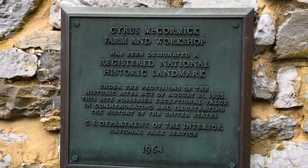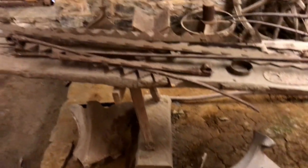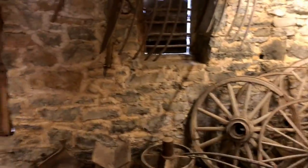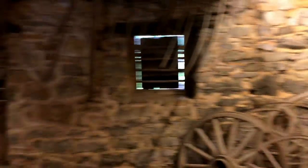This is the Cyrus McCormick farm and workshop — this is probably where the reaper was repaired and all those things. So what exactly is a reaper? Well, a reaper made harvesting so much easier. Before the reaper, farmers could only do maybe half an acre, but after it was invented they could do about 12 acres at a time. This was revolutionary in the farming industry. Cyrus McCormick eventually moved the business with his brother and father to Chicago.